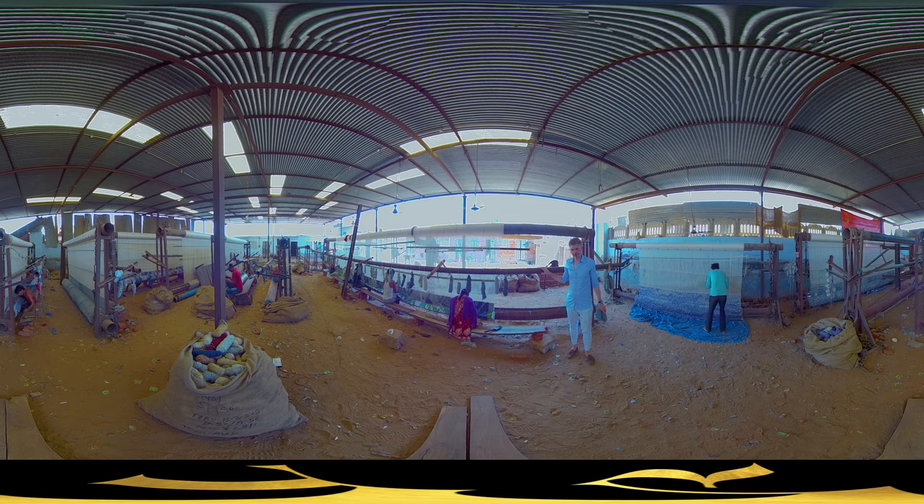These people work so hard. They make around sometimes almost 10,000 knots per day.